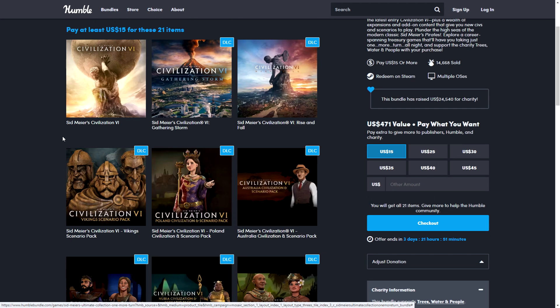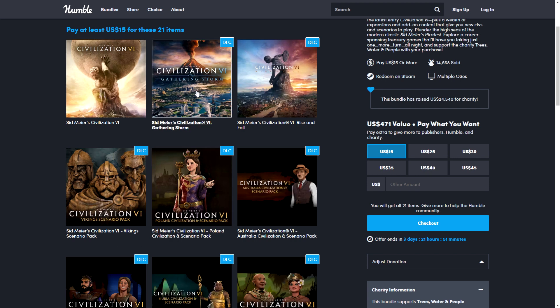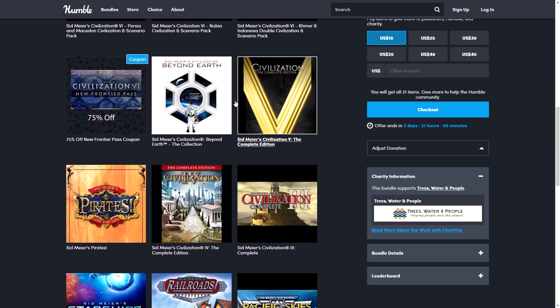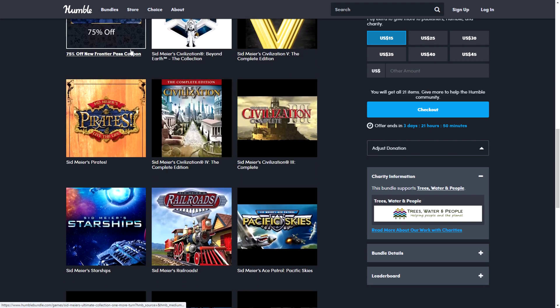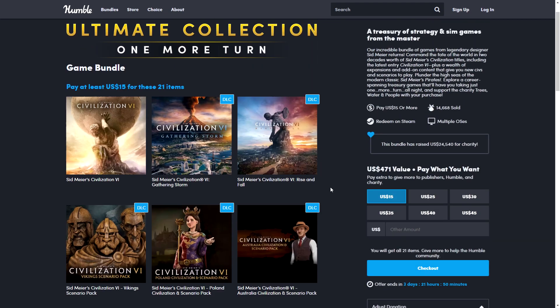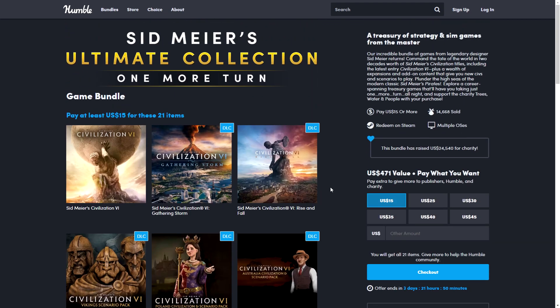For Civilization 6 you get the Platinum Edition — which is around $14 to $16 on Steam — plus two additional DLC expansions on top of that. You also get complete editions of previous games and a coupon, plus old classics. All of this is $15, making it a great bundle if you're starting out on PC gaming and are a fan of strategy games.